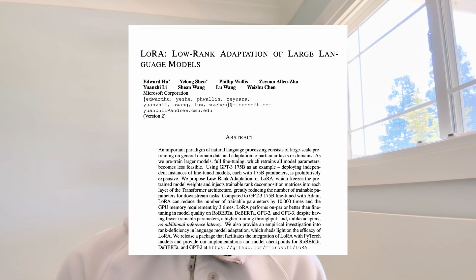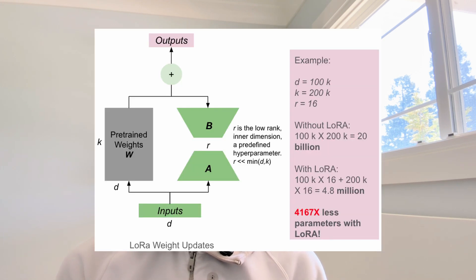Hello everyone! Ever felt like cutting-edge AI was out of reach? Low-Rank Adaptation, or LoRA, is breaking down those barriers. By dramatically reducing the computational resources and time needed for fine-tuning, LoRA is making advanced AI customization accessible to a wider audience — from individual researchers with limited resources to smaller startups with big ideas. This democratization of AI power promises a surge of innovation from unexpected places.